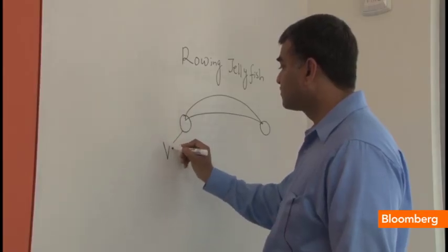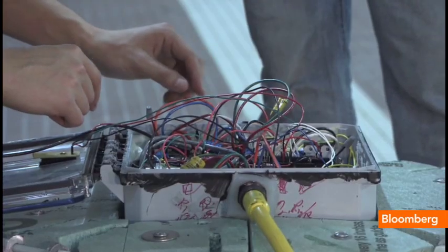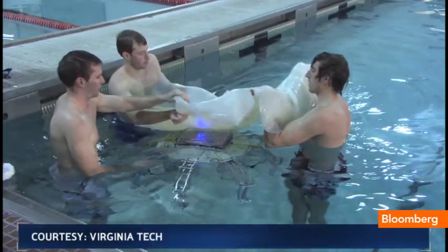Dr. Shashank Priya and his team of graduate researchers designed this robotic jellyfish to save energy and blend in with its surroundings.